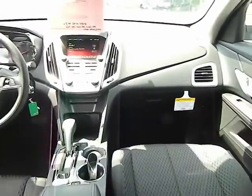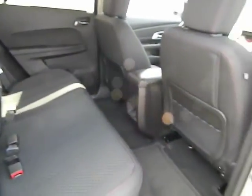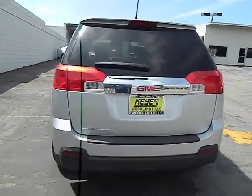Alloy wheels, air conditioning, keyless entry, cruise control, AM-FM stereo radio, power windows, MP3 playback stereo, power door locks, backup camera, daytime running lights, and privacy glass. Your new ride is just a phone call away.